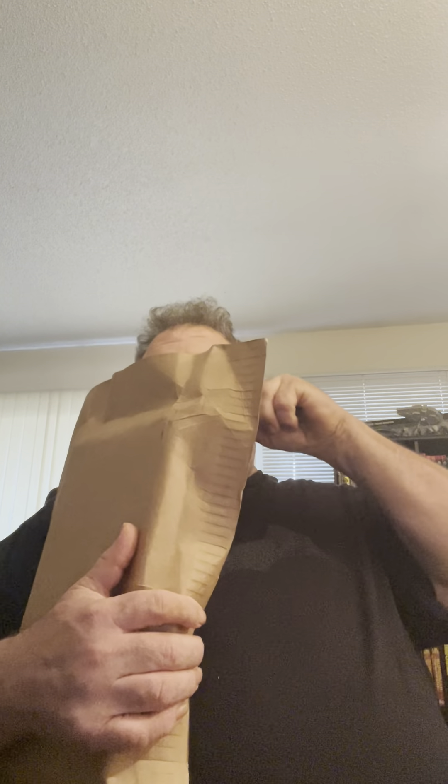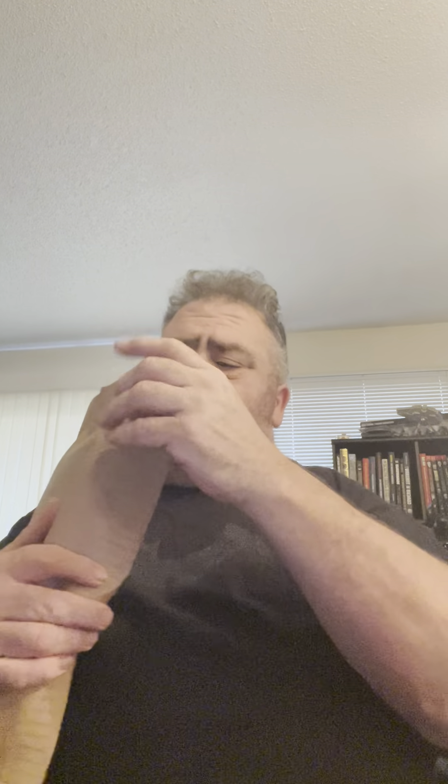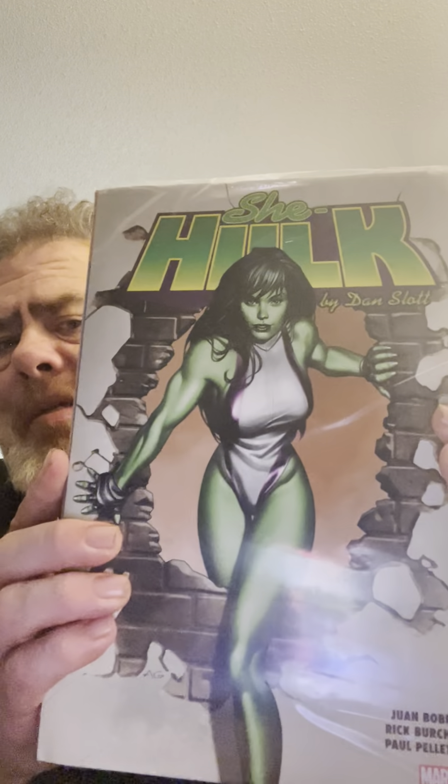This should be my last order coming in from someplace else, unless I pick stuff up locally. This is going to be awesome. Boom!